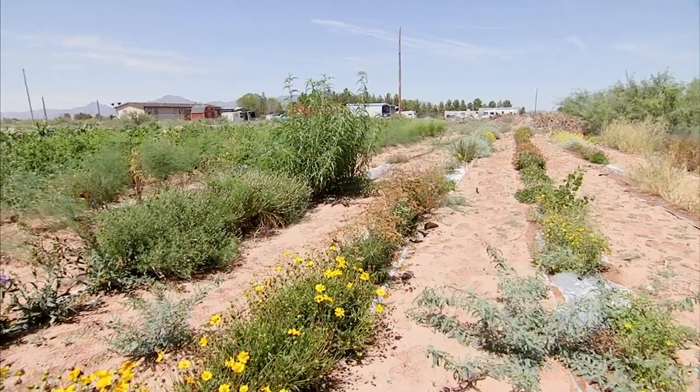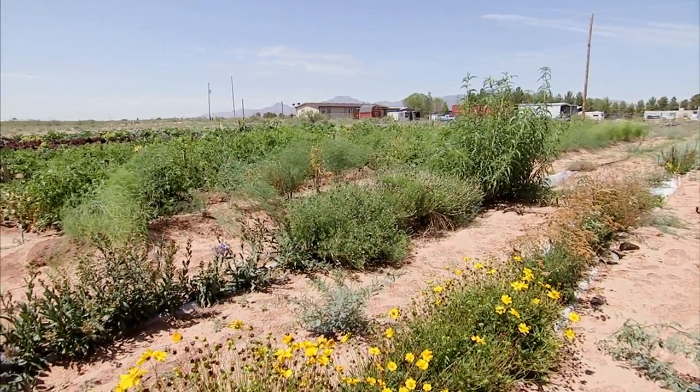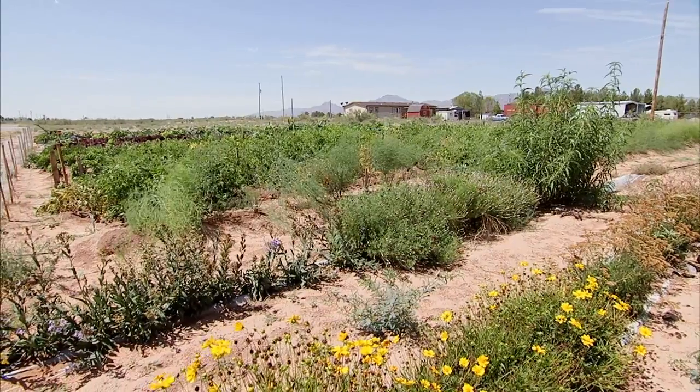We've partnered with other community-based organizations here in Chaparral to start a demonstration farm as an educational model. We like to think of it as a full-blown research farm, and as a means of educating local residents about the types of crops and how to grow them.